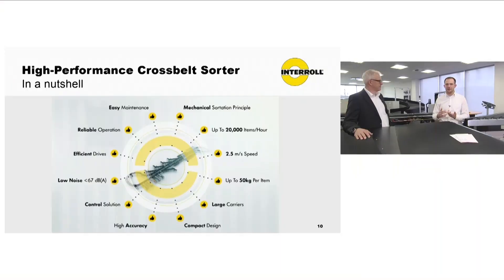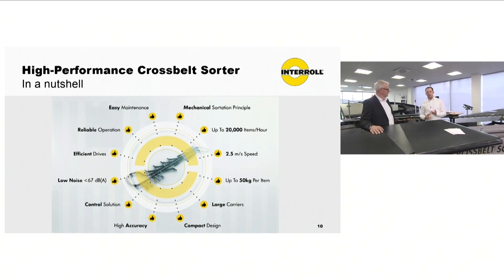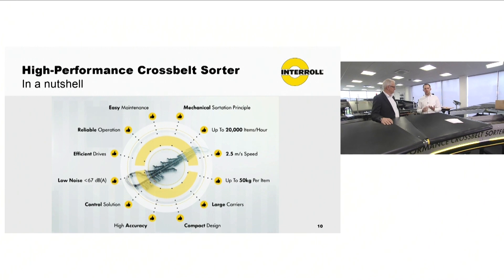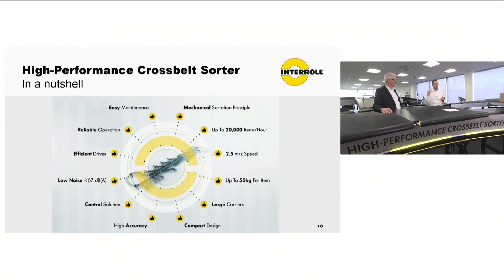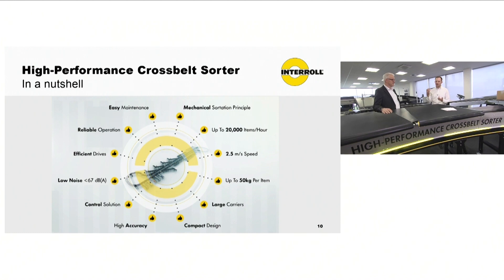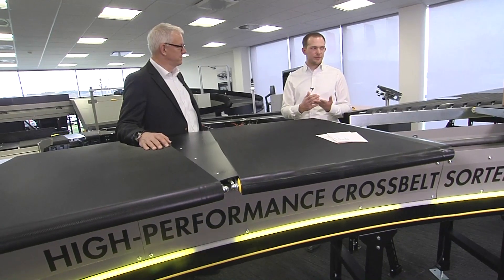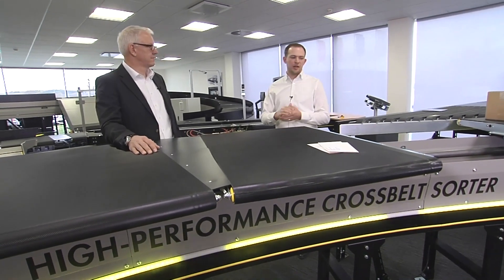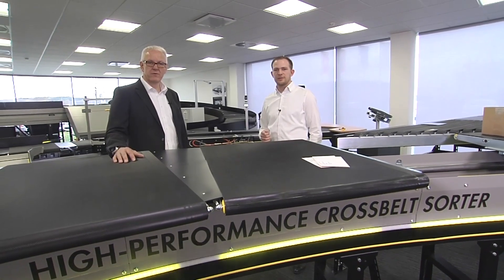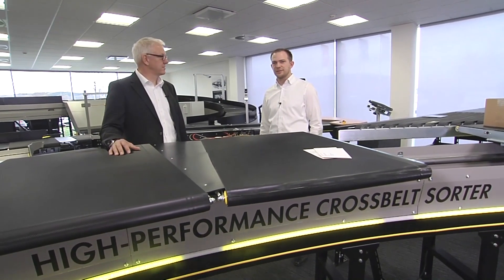To summarize what is new: speed of 2.5 meters per second, higher throughput up to 20,000 parts per hour, up to 50 kg weight, proven mechanical principle now also for higher performance, low noise system, reliable operation, easy maintenance, and a completely new infeed system with drum motors. In the end, a complete package from Interroll with the new sorter — proven technology on a higher level. Thank you very much for joining this live stream and we hope to see you again for a discussion about this new sorter system.